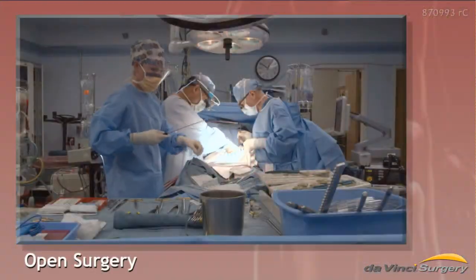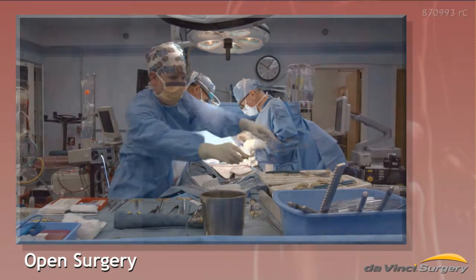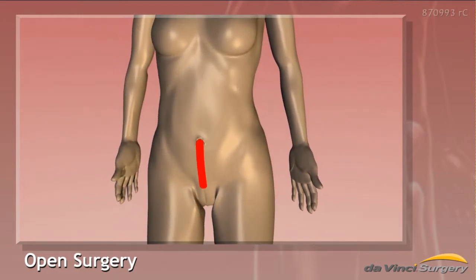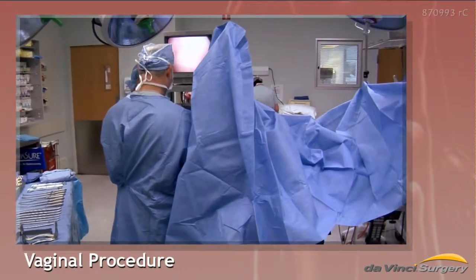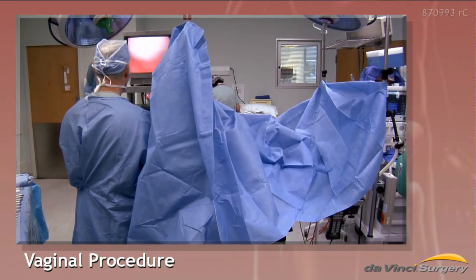Traditional open surgery is commonly used for most gynecology procedures. Surgeons make a long incision to reach your uterus, allowing doctors to see and touch your organs as they operate. A vaginal approach with no external incisions is used for some gynecology procedures when visibility is adequate.